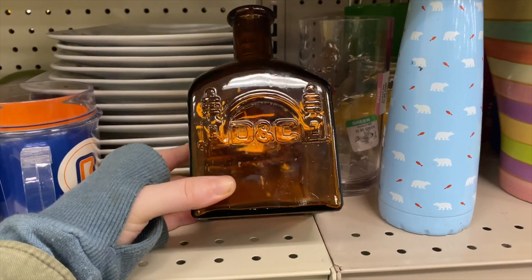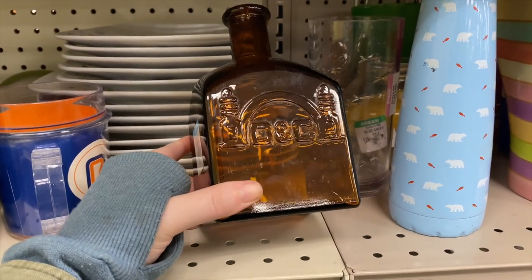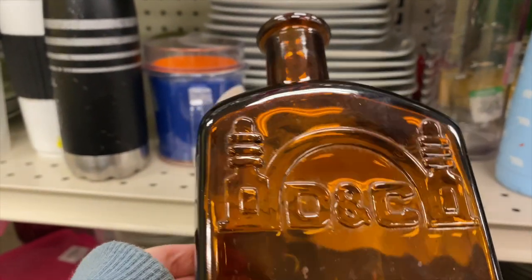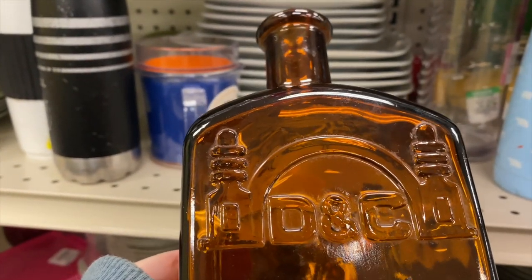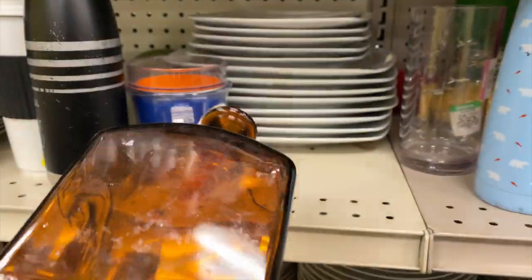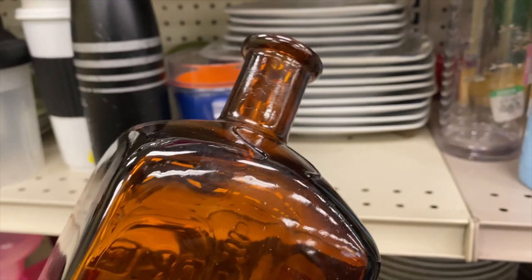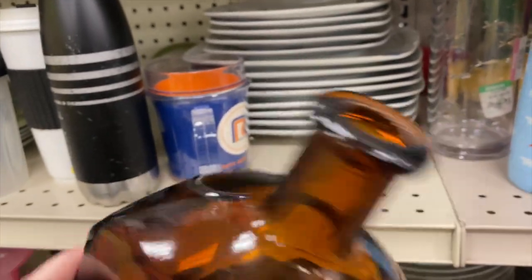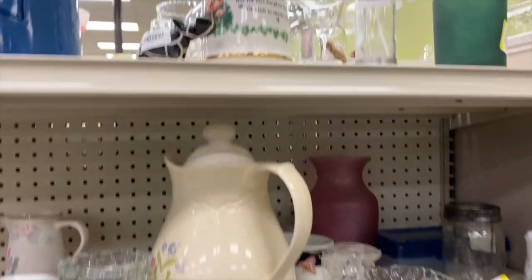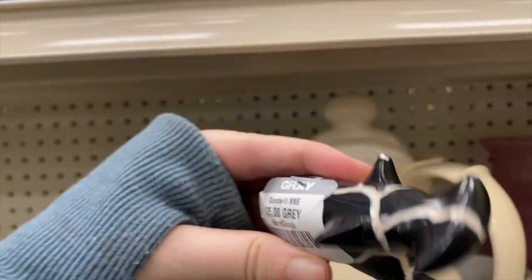This brown glass is catching my attention — four dollars. I like the shape of it. DC or DNC — I'm not sure what that company is. I'm going to set it in the cart and think about it; I do like the shape. Some little Saint Patrick's items up here.